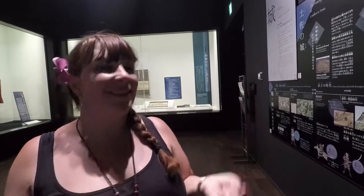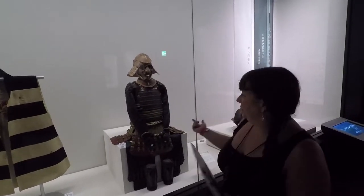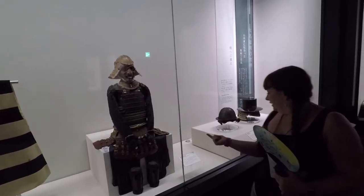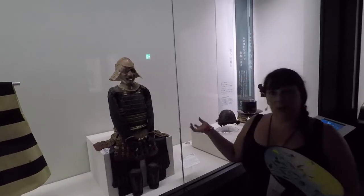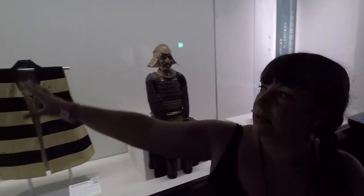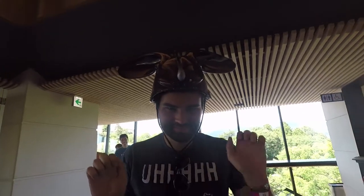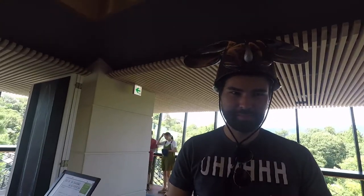There's also a really interesting exhibit on warfare. This is the suit of armor of Yamauchi Tadayoshi, an important warrior here — this is his actual armor. You can also see the undergarment worn beneath the armor. You can even try on some of the war helmets — here's Nick wearing the famous bunny helmet!